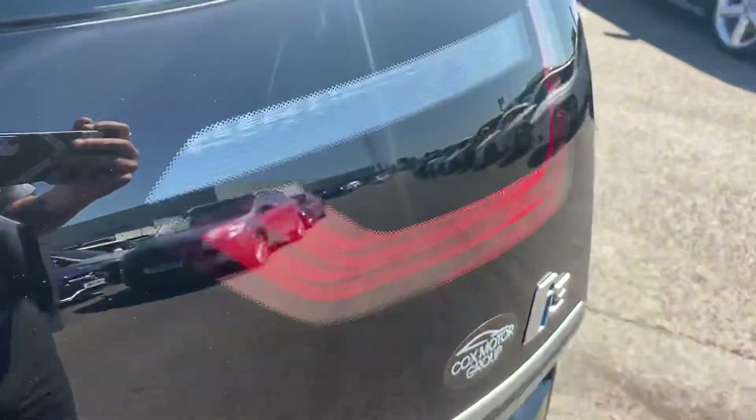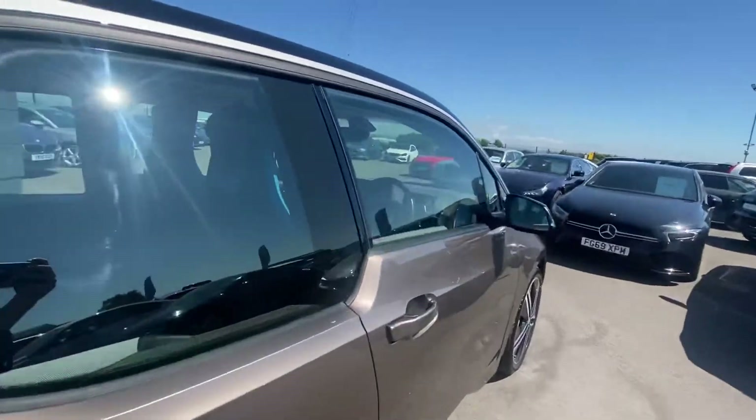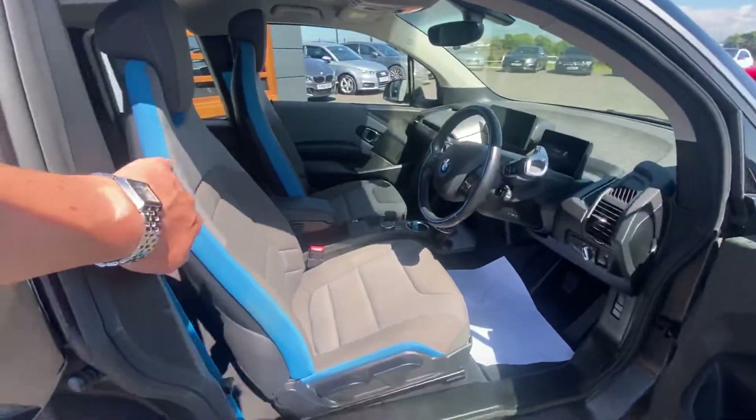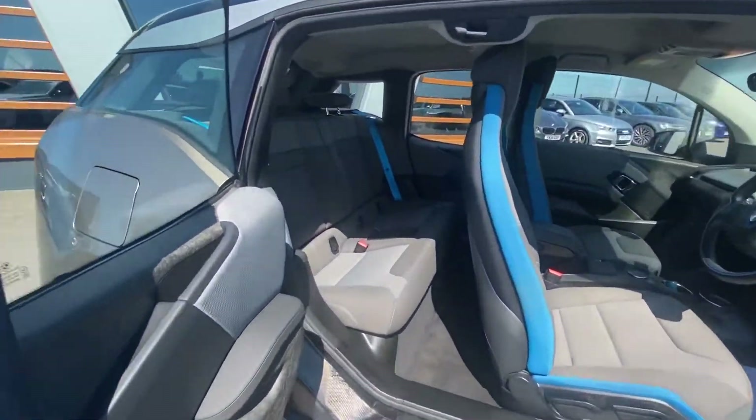So you get a good bit of boot space with these. There we go — the charging kit and stuff is in there. You've got your rear camera, heated seat, sat nav, and I quite like how it's this style of door. Really, really cool — plenty of room in the back as well.